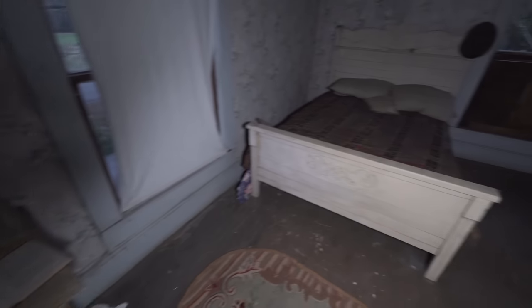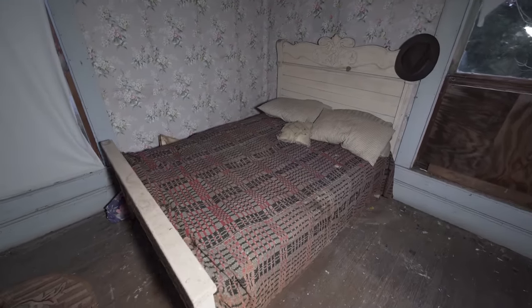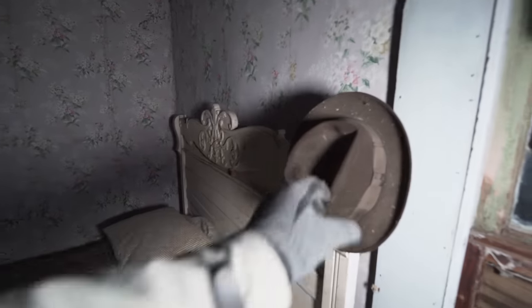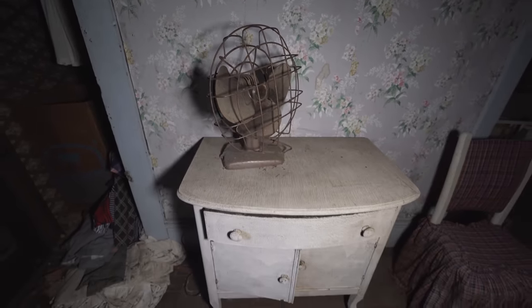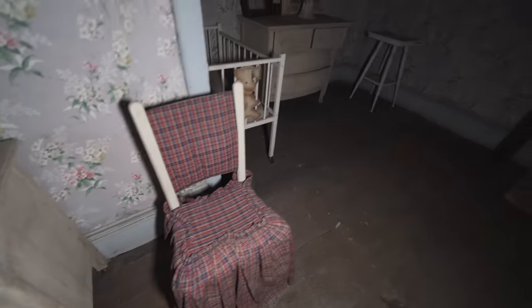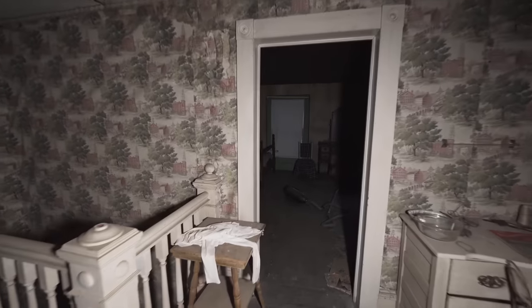Behind here we have another bedroom, and I think this one hasn't been used in a very long time — it's still made, very beautiful, the cushions still at the front. There is a head left behind, presumably from one of the last people who slept in this room. And look at this vintage ventilator standing over here. I love this upstairs, maybe even more than the downstairs — just how clean and neat it still is after all the years this place has been abandoned.